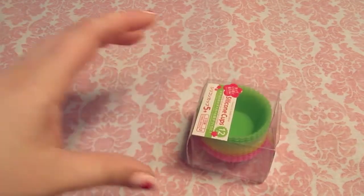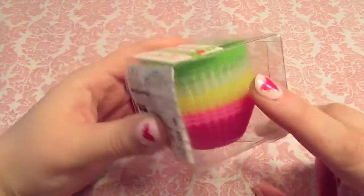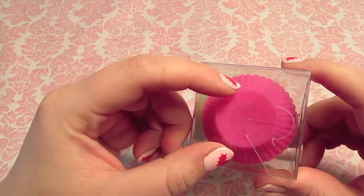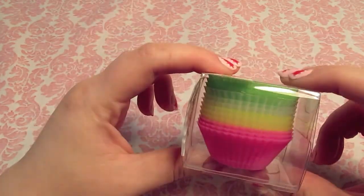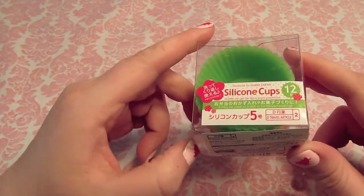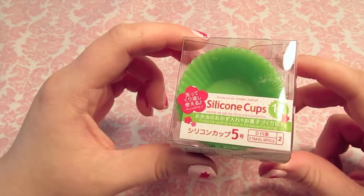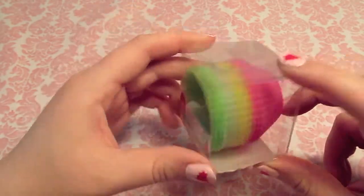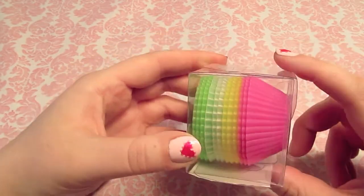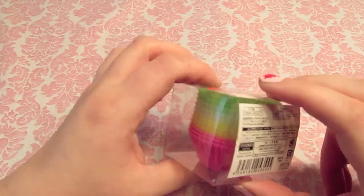I also got these silicone cups. These are the small size - they're really little. The base of these is about the size of a quarter. These are from Daiso, but there is not a Daiso within like several thousand miles of where I live, so I went ahead and ordered these online because I've been wanting them for a while. I think they're going to be cute for some resin pieces, and then I'm also just going to use them for bentos and things like that in the kitchen. Love those.